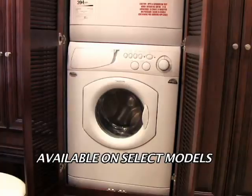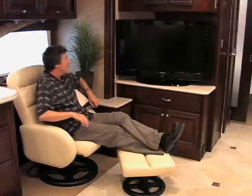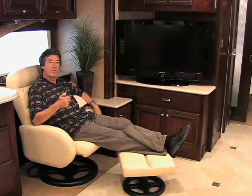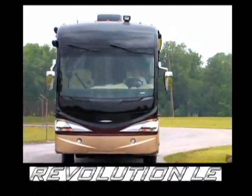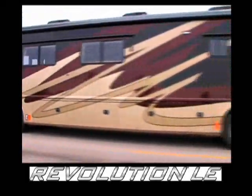There's also an optional second sink and washer/dryer combo hidden inside a hardwood cabinet. Is this the best seat in the house, or what? It's a revolutionary way to hit the road — filled with luxury and style. Revolution LE from Fleetwood.